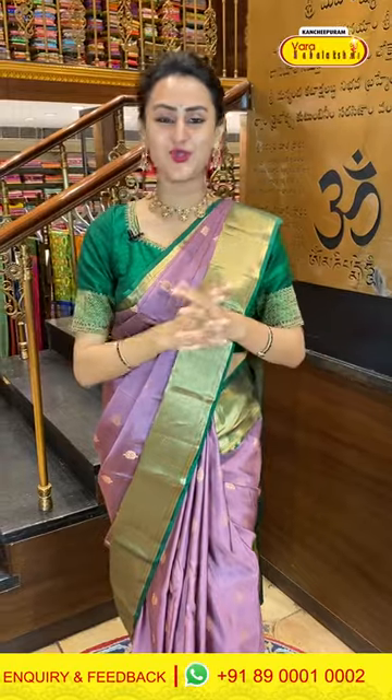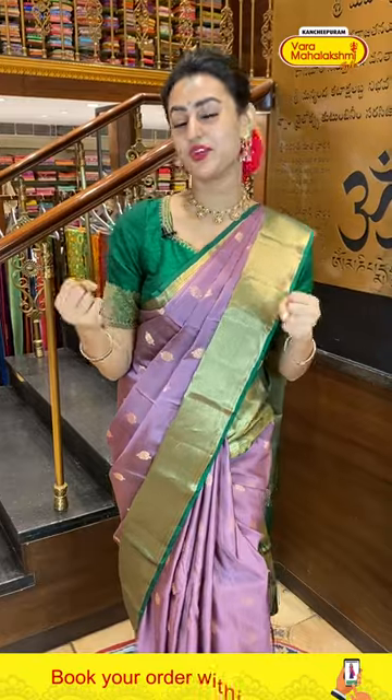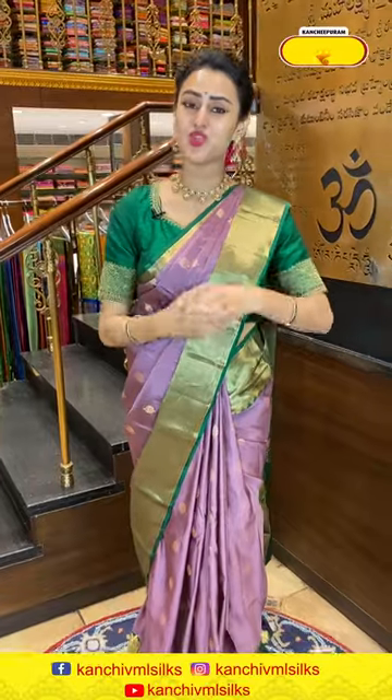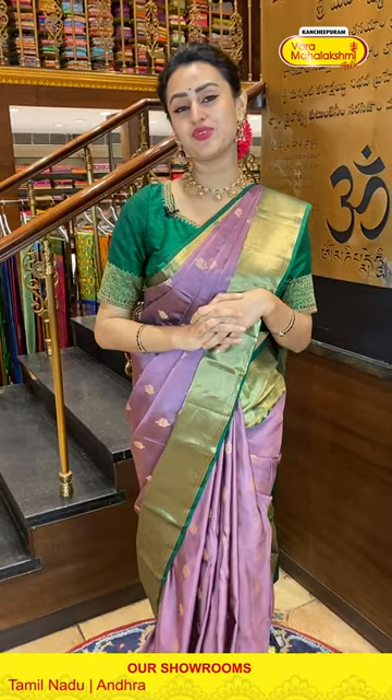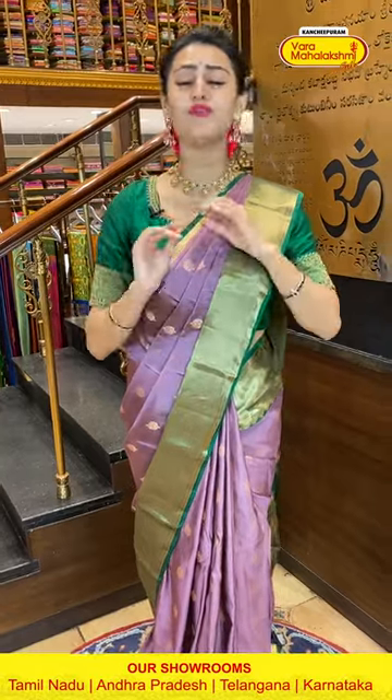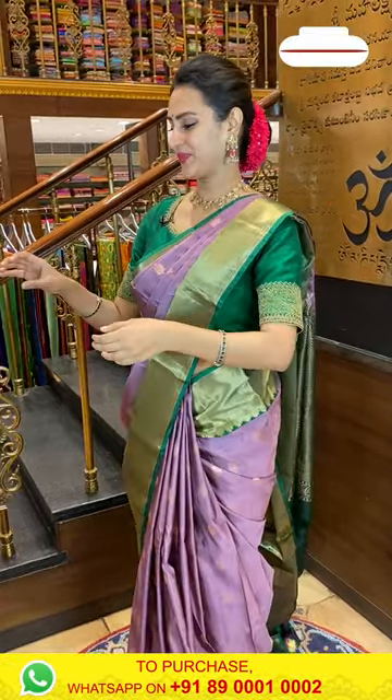For all your saree needs, the one-stop solution is the Varamahalakshmi store. Please visit your favorite nearest Varamahalakshmi store. At present I am at the Patney Secunderabad Varamahalakshmi showroom — they have new arrivals, beautiful collections, and amazing combinations. Make sure you visit as early as possible so you don't miss out!